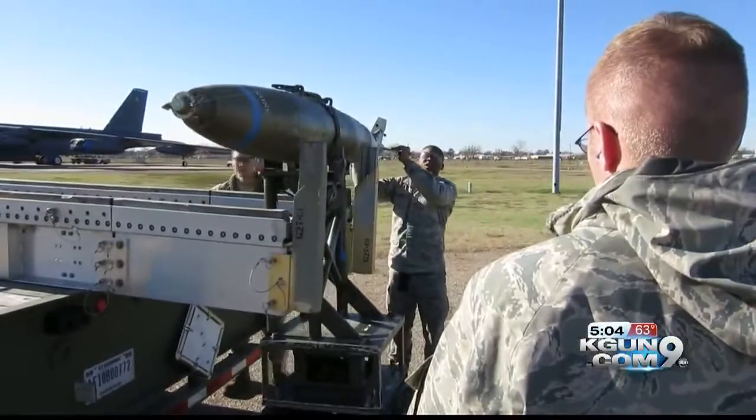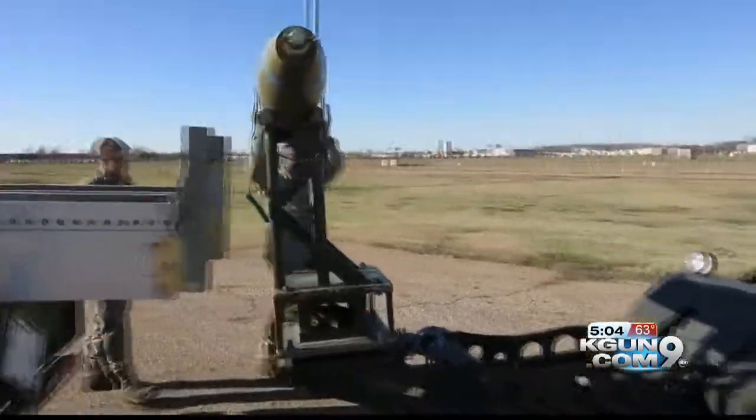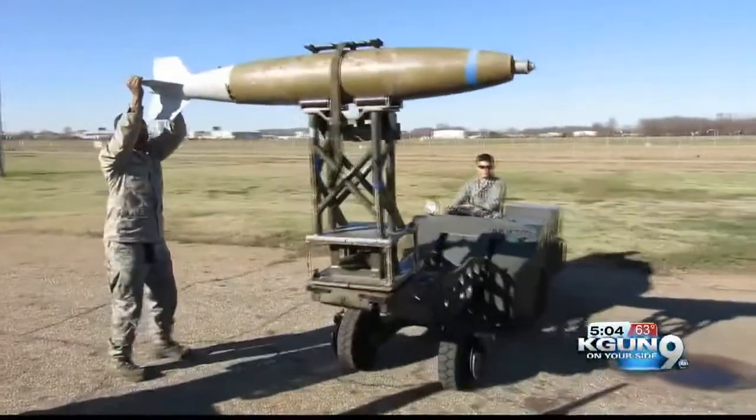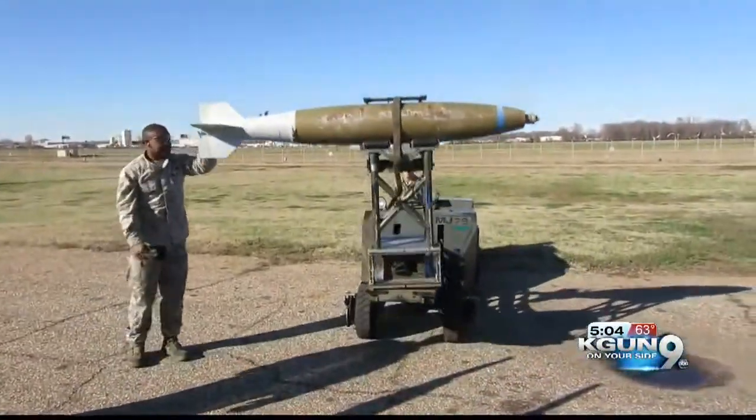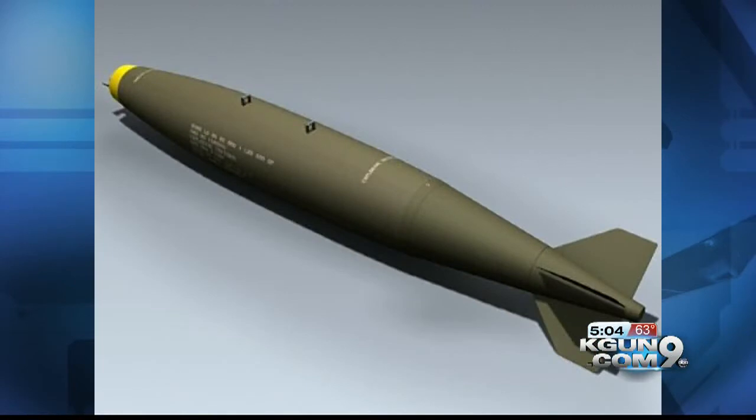Just moving a bomb usually takes special equipment. A Mark 82 bomb weighs 500 pounds, even with the explosive removed — the casing weighs about 300 pounds. After the bomb explosion that killed Daniel Wright, Arizona Senator John McCain urged the Secretary of Defense to find out how the bomb made it into civilian hands.